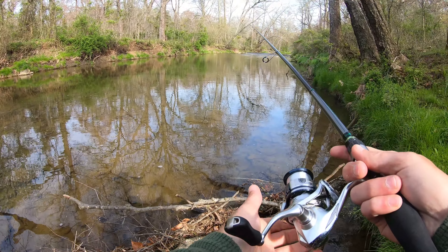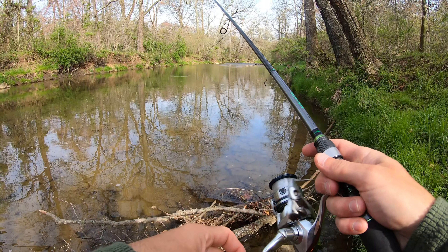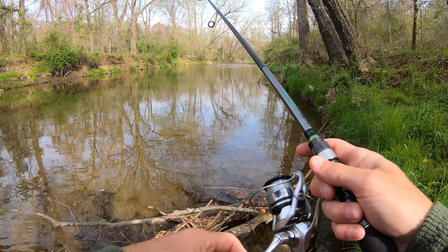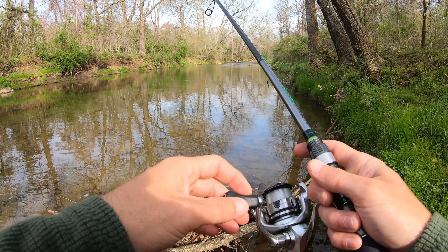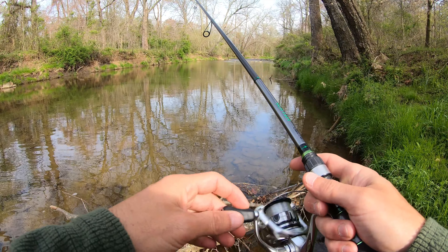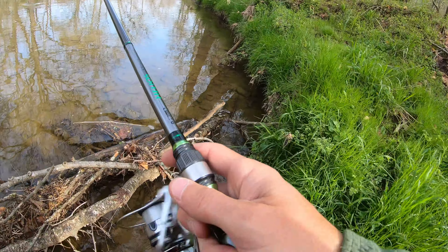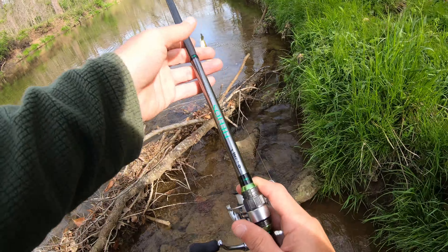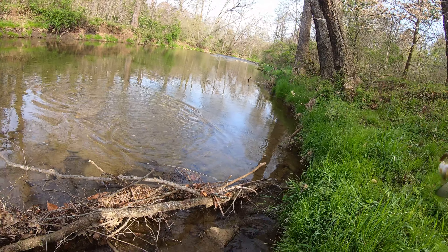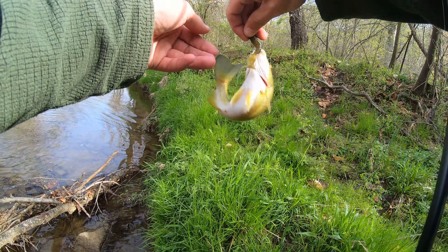Let's get to this little stretch here. It looks like it's fairly deep out there. There's one — I wasn't even paying attention. I was about to get out of the water and realized I had a fish on.